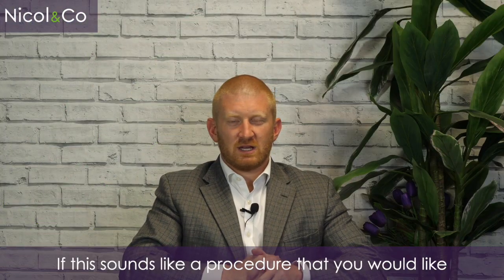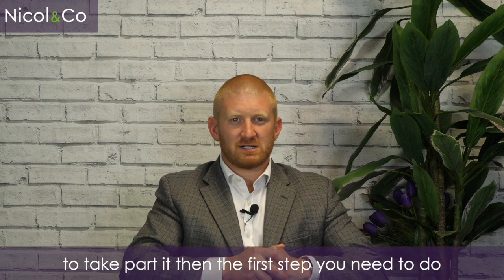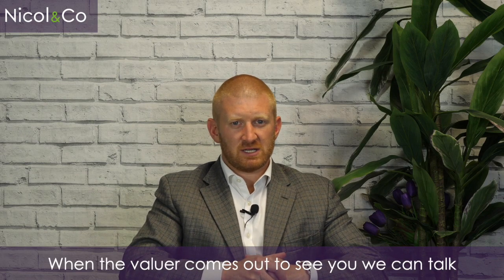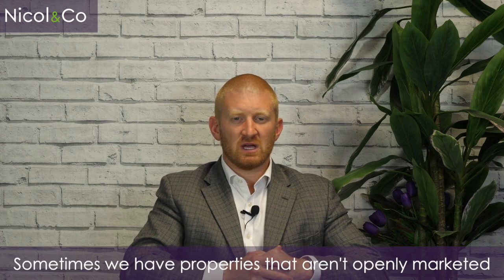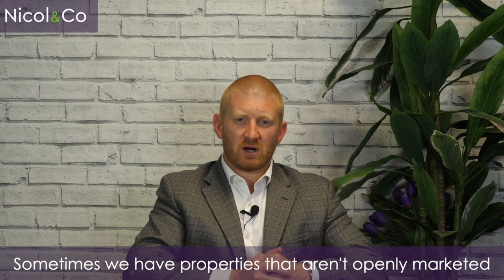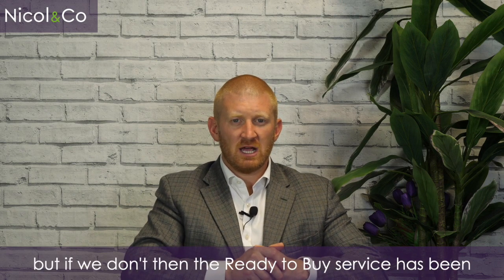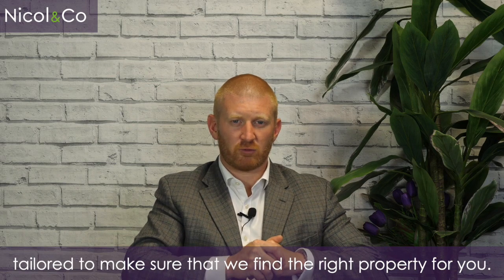So what do you do next? If this sounds like a service you'd like to take part in, the first step is just to pick up the phone to us. When the valuer comes out to see you, we can talk about your scenario and what type of property you're looking for. Sometimes we have properties that aren't openly marketed and we may actually have something suitable for you right now on our books, but if we don't, the Ready to Buy service has been tailored to make sure we find the right property for you.